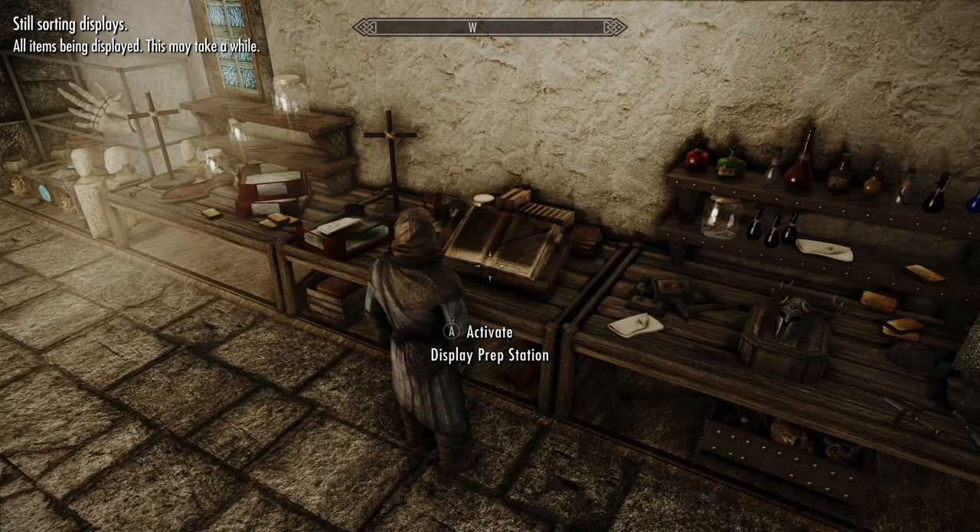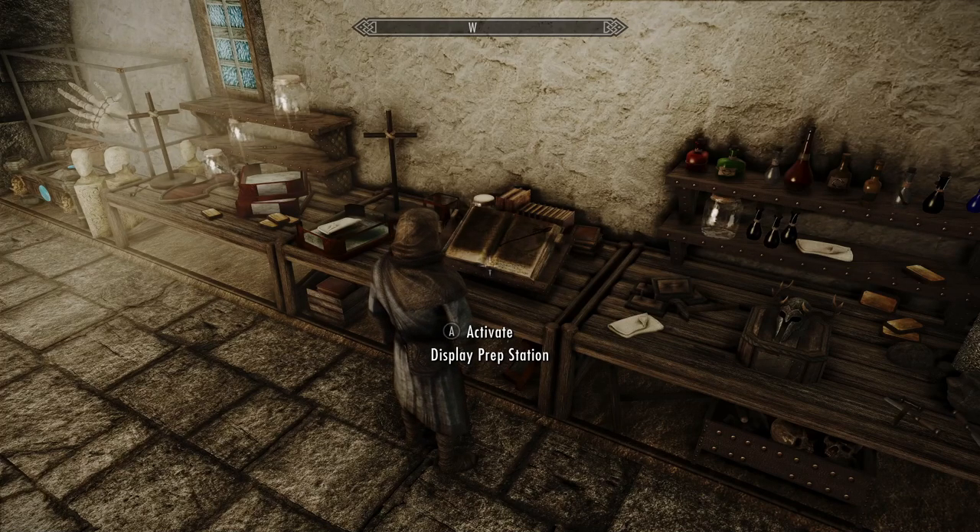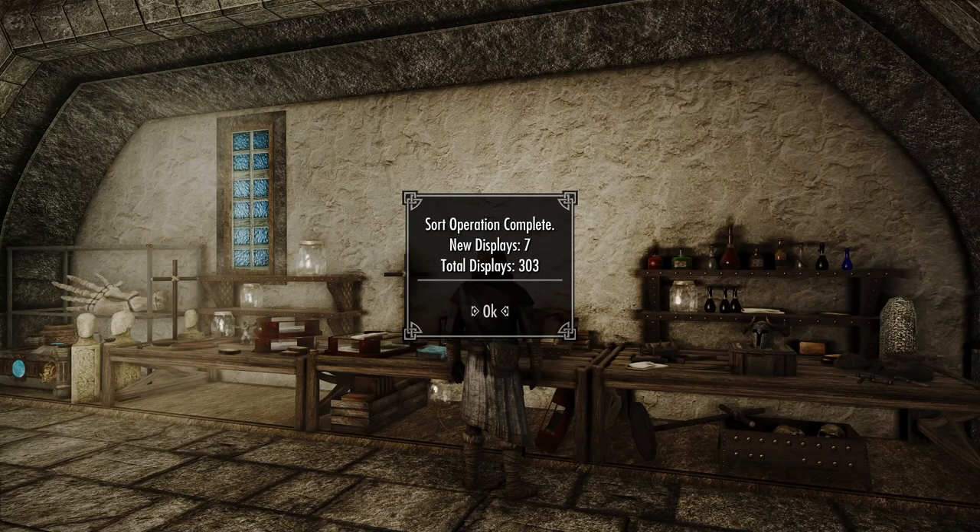All right, let's see what we got here. We have reached our goal — seven new displays, three hundred and three total items. Excellent!